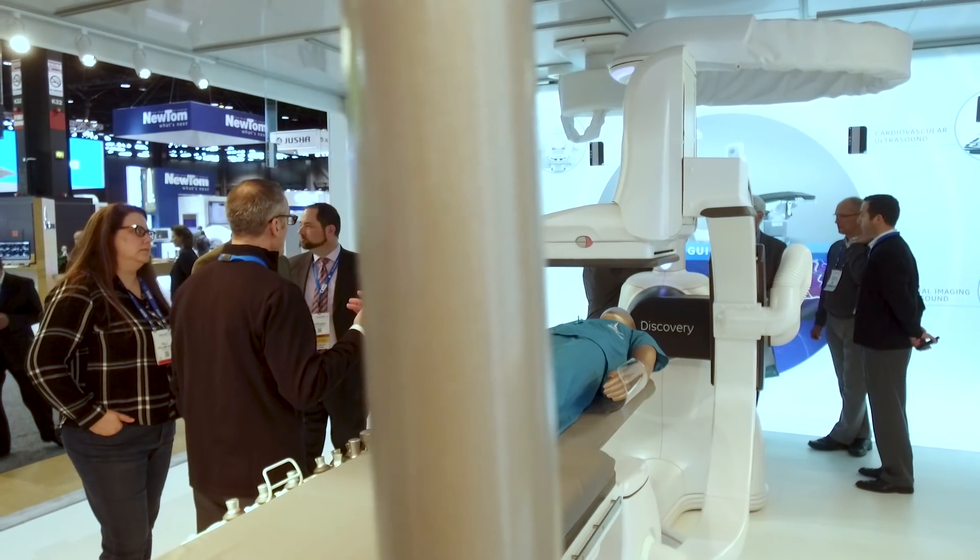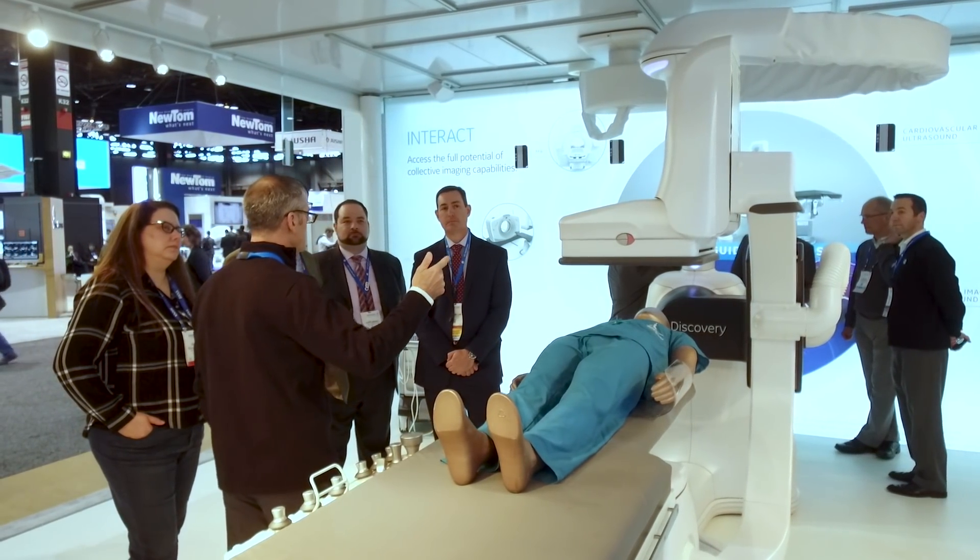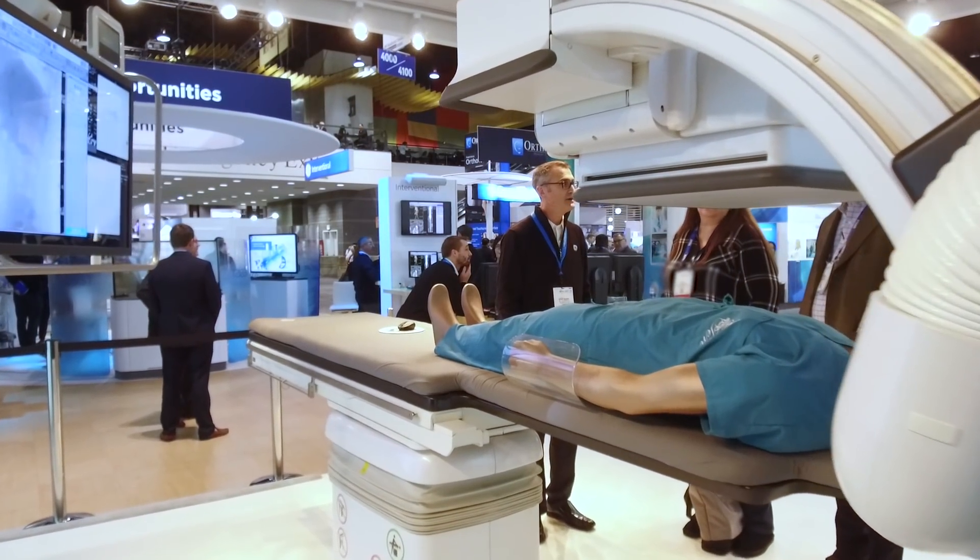This year at RSNA, we're showcasing our Discovery IGS7 Widebore Edition, which is uniquely positioned to provide excellent cone beam CT throughput with excellent patient comfort.